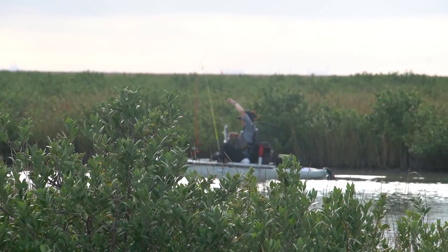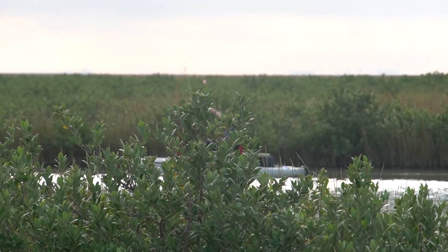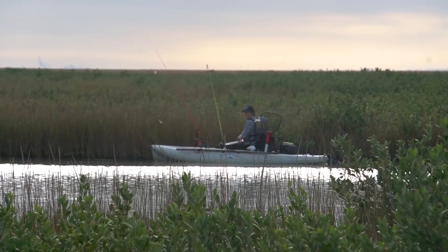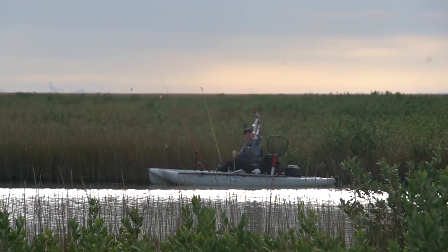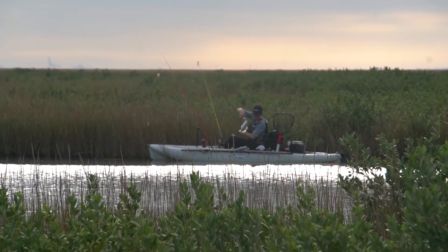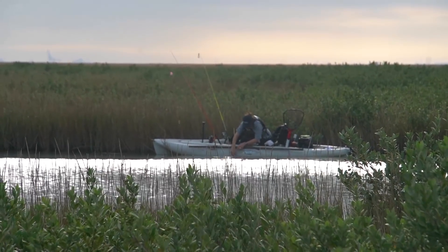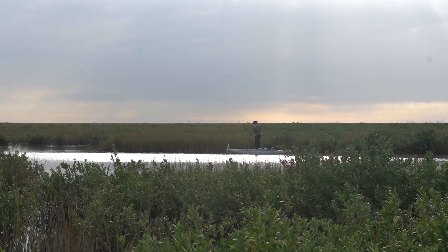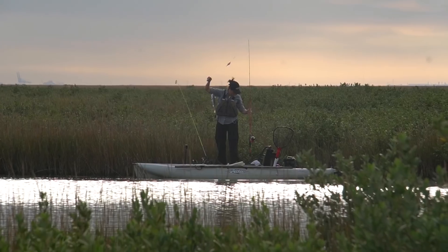Heather just got her first one of the day — little redfish. She's gonna measure it to see if it's a slot. Looks like it might be under, but... 15 inches — that's a Louisiana keeper! Nice. If there's one there, there's probably more. Look at this — she got another one right away, back to back. Heather's killing it! Nicely done.